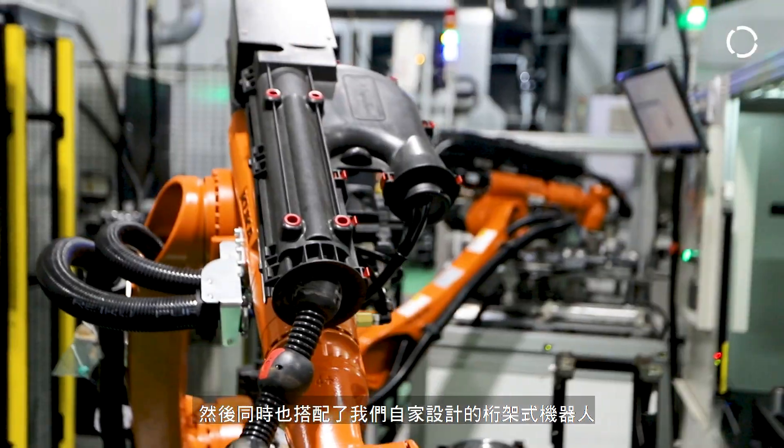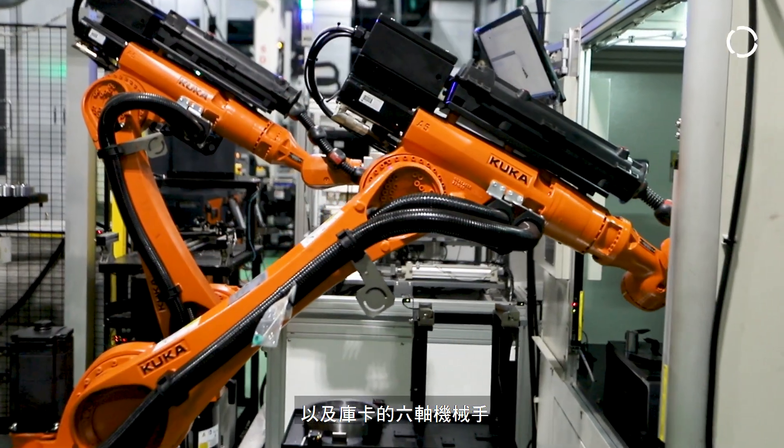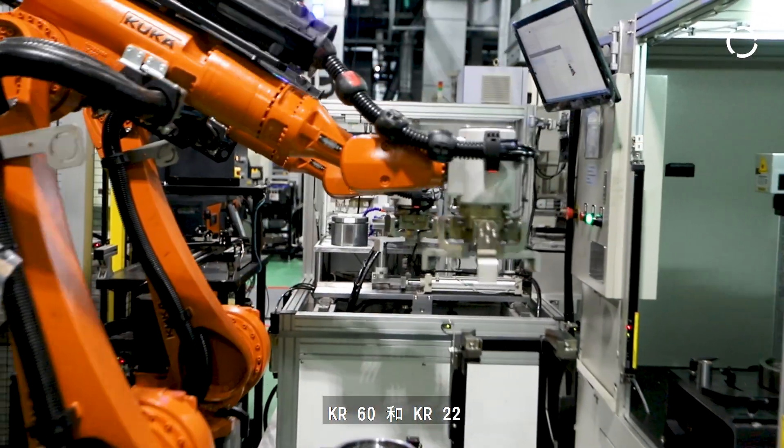We also have the Gantry Robot and KUKA's six-axis machines. These machines are called KM60 and KM22.